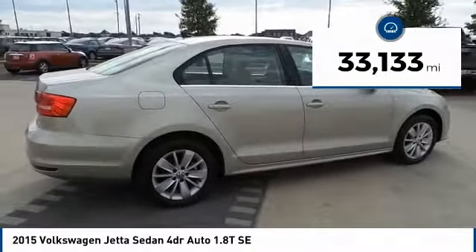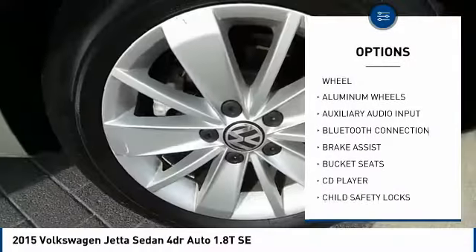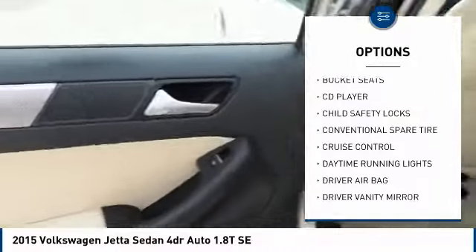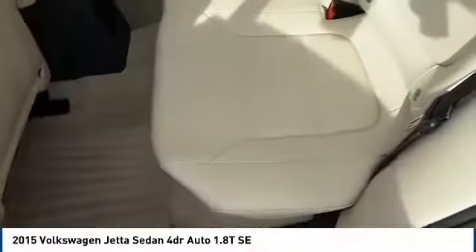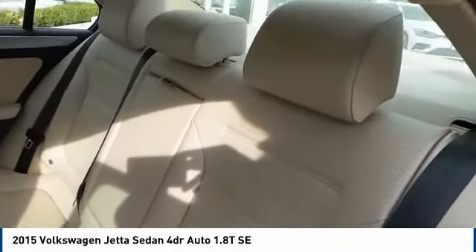Here are some of this vehicle's great options: steering wheel audio controls, stability control, anti-lock braking system, keyless entry, traction control, Bluetooth, adjustable steering wheel, driver airbag, power steering, and aluminum wheels. Is love at first sight really possible?